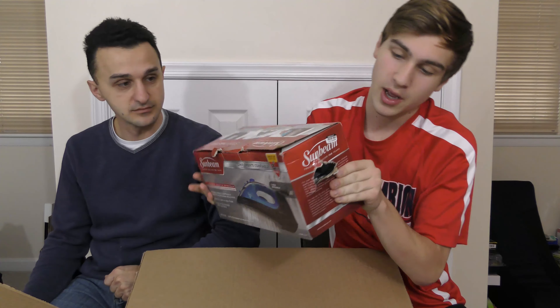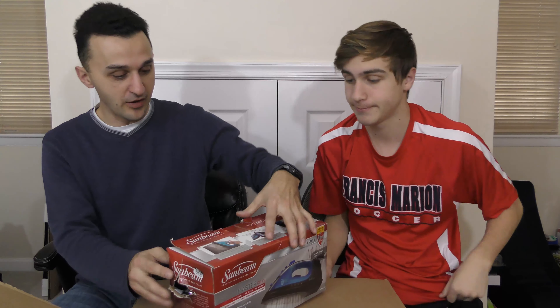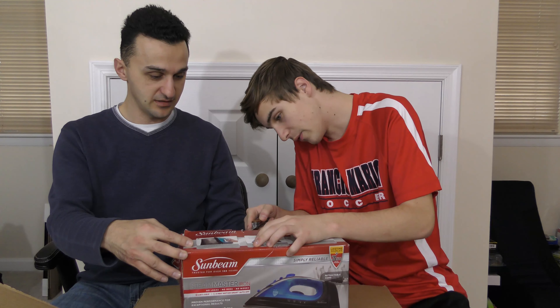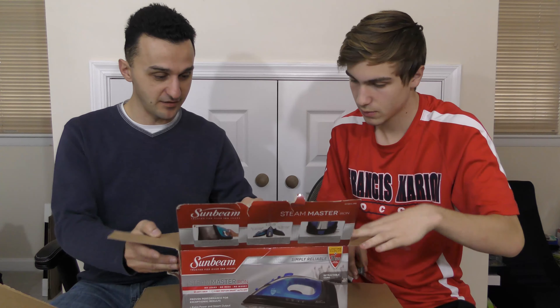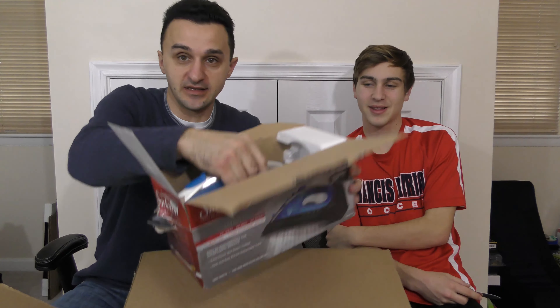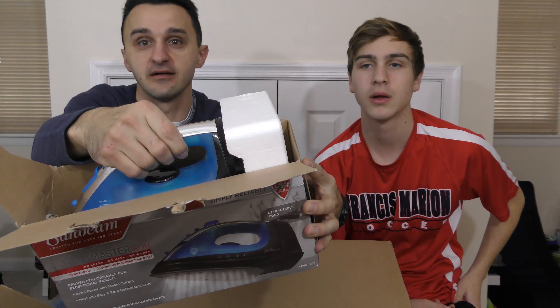Last item is a Steam Master Iron — pretty cool. The box looks like someone jammed a hole right through it because they couldn't shove it in. But all you had to do was flip the styrofoam piece like this, and then it fits perfectly. People have no common sense nowadays. So we'll test this iron out.